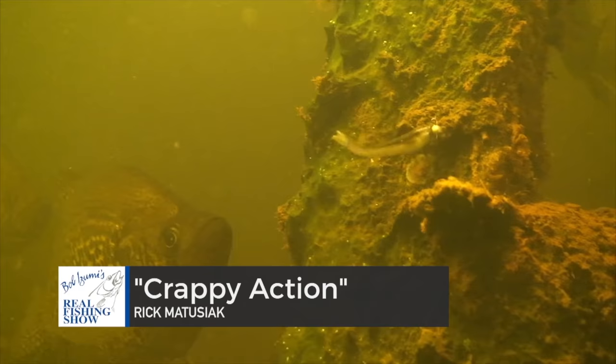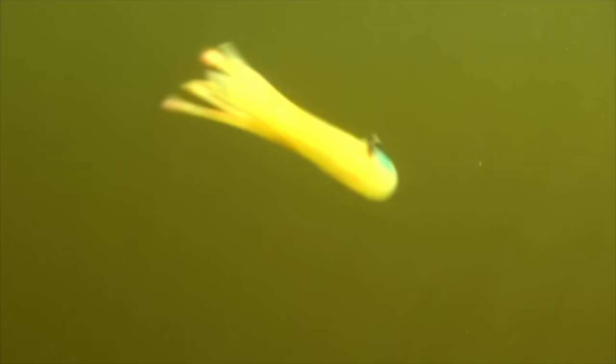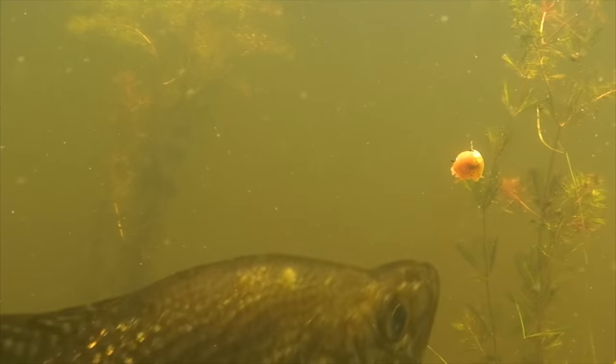In recent years the popularity of crappies has skyrocketed — little wonder, as they're gourmet table fare and a real challenge to boat consistently. Finding them is only half the battle; getting them to hit is another matter. Carrying a wide range of baits is always a good idea. Crappies are quite fussy when it comes to color, and it really pays to make changes.